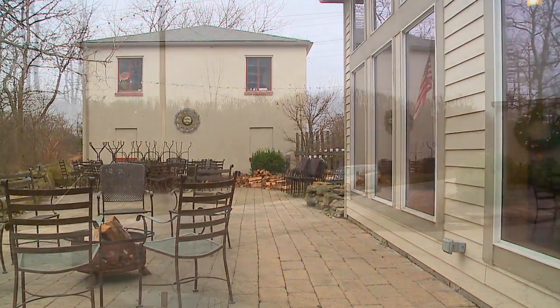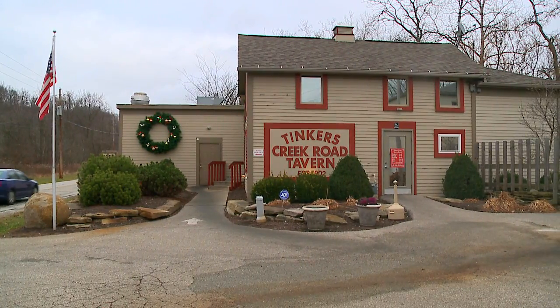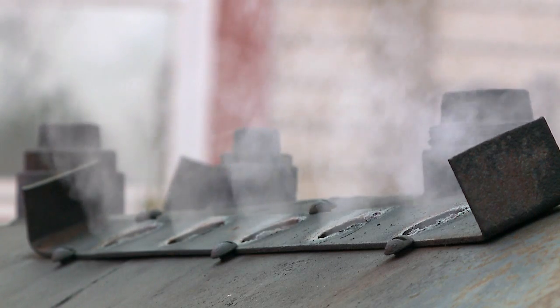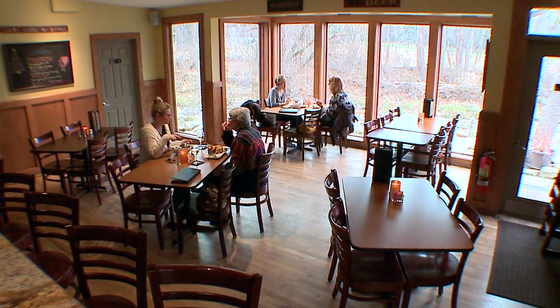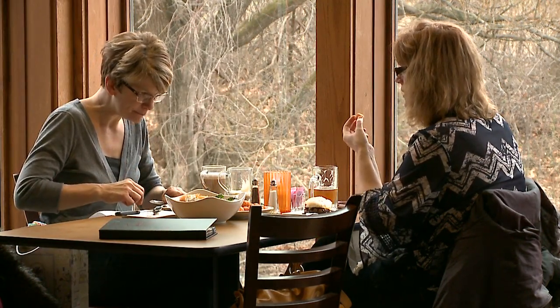Our restaurant is an old tavern. We feature a lot of different entrees and we smoke our own meats here. It's a family-run and operated restaurant — very low-key. We have everything from your normal bar food all the way up to filet mignon. Our customers — we have a lot of locals that come in repeatedly.